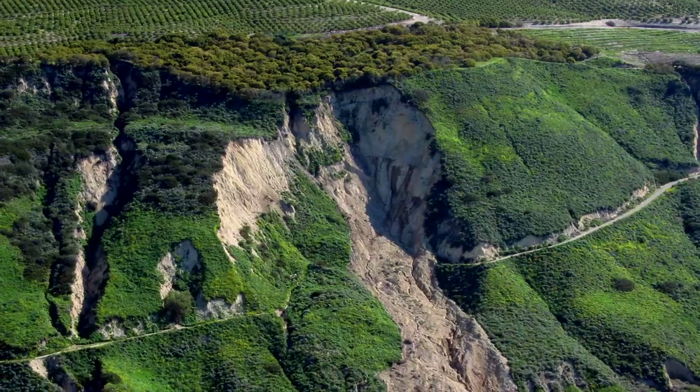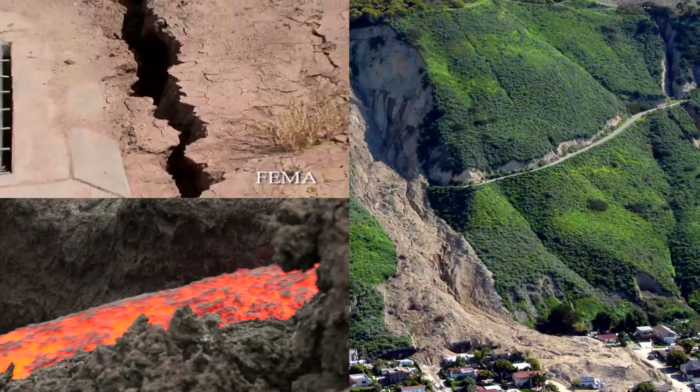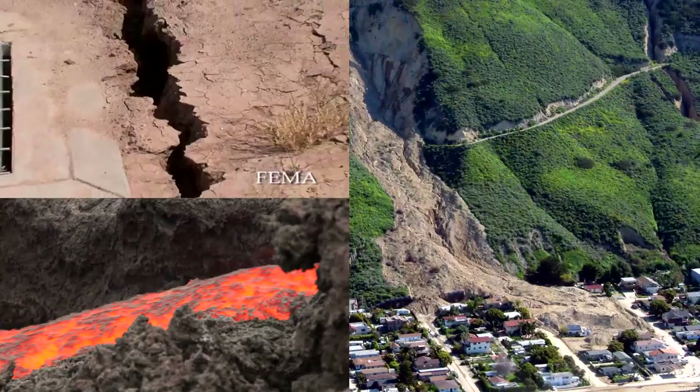Did you know that the surface of Earth changes? Some changes happen slowly, over hundreds or thousands of years. Other changes to Earth's surface can happen in just a few minutes, or even seconds. Let's look at some of these quick changes and see how they happen.